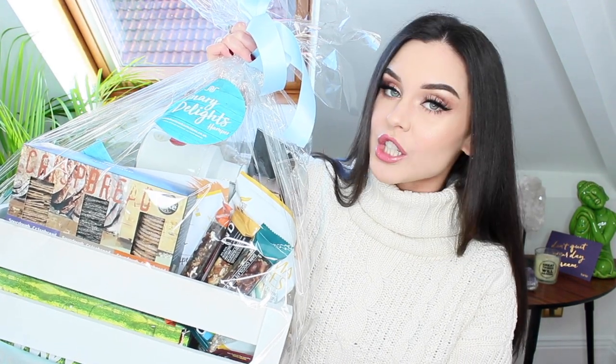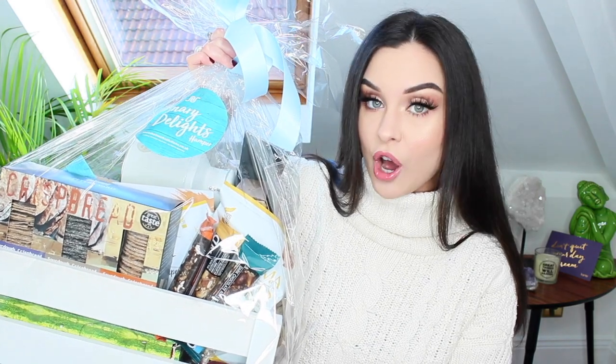Hi guys, welcome back to my channel. So today I have another hamper unboxing for you from Social Network Solutions. They very, very kindly sent me over this massive hamper of goodies. This is the Culinary Delights hamper and it's full of lovely foodie bits which excites me massively. So I am going to dive straight into this.